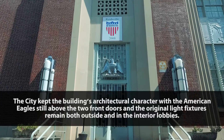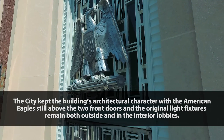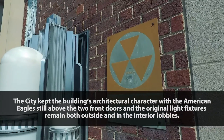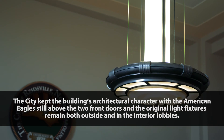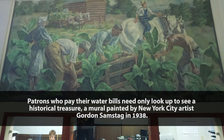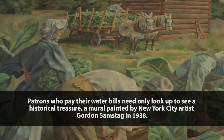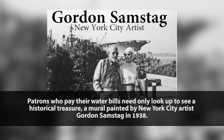The city kept the building's architectural character, with the American Eagle still above the two front doors, and the original light fixtures remained both outside and in the interior lobbies. Patrons who pay their water bills need only look up to see a historical treasure — a mural painted by New York City artist Gordon Samstag in 1938.